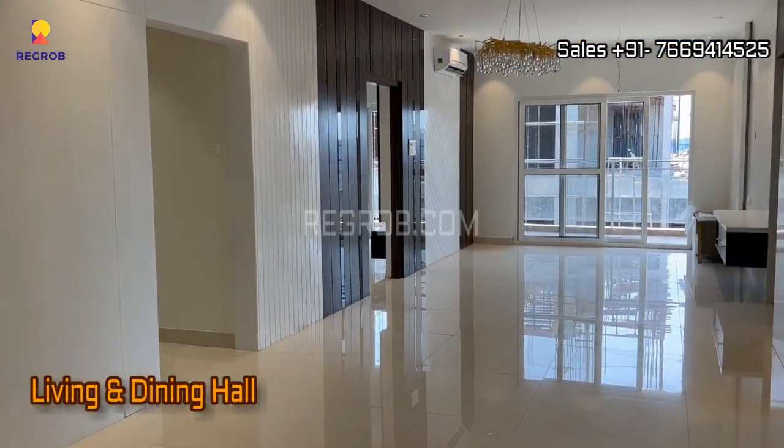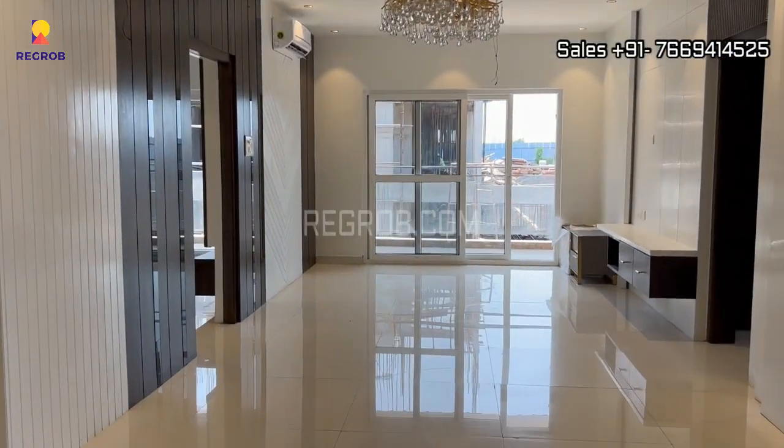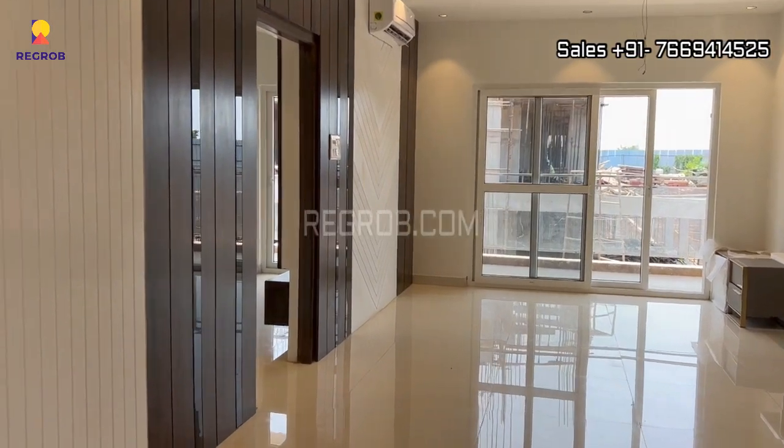Here's the main entrance and in front you can see a grand living and dining hall. And here's the puja space.